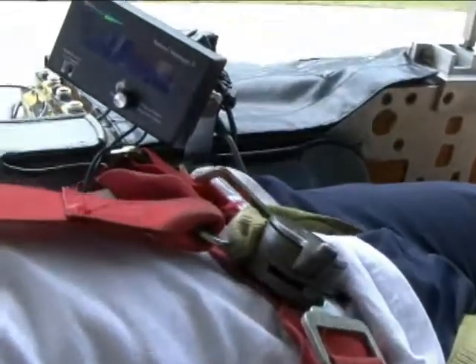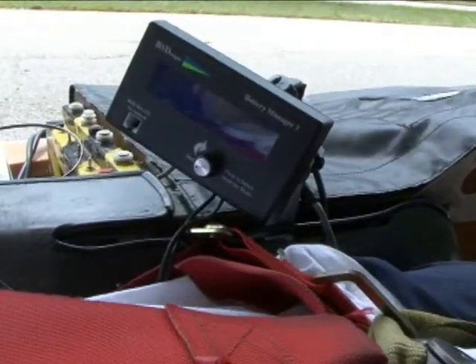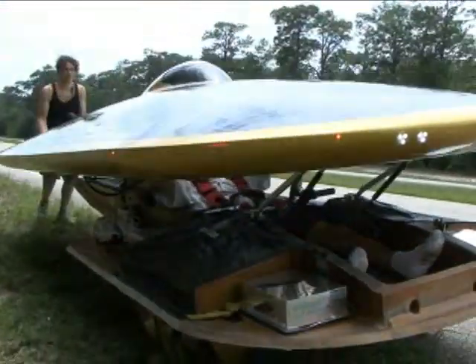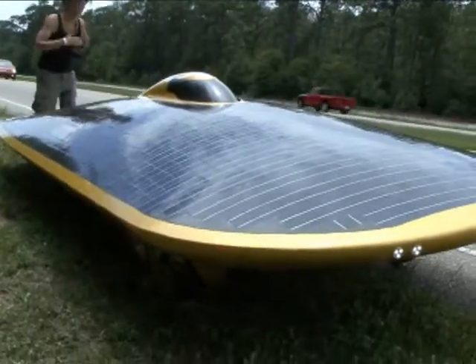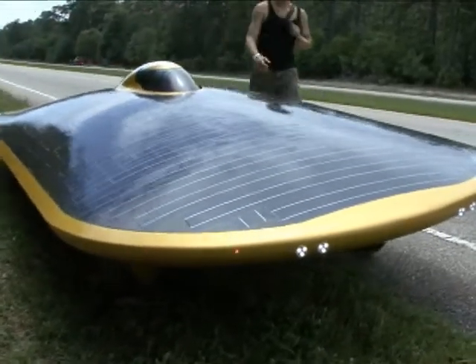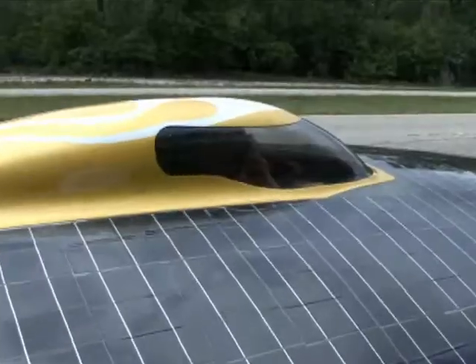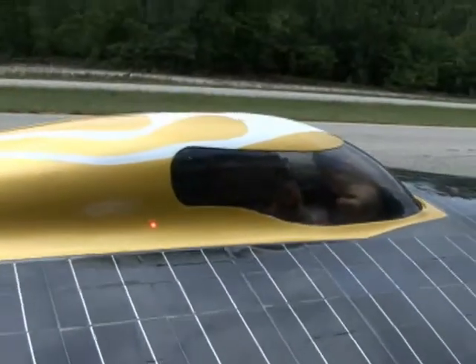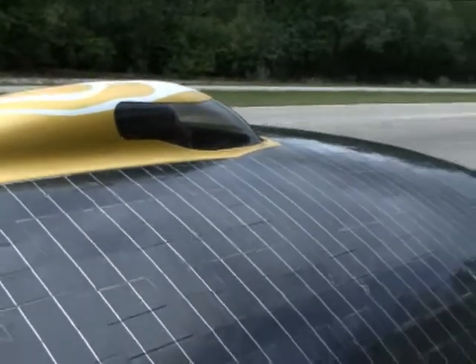Any chance of coming out with the SUV version? Well, I plan on using the know-how that went into developing this car to build a more practical vehicle. This is a demonstration vehicle — it's a lab on wheels. There is a lot of technology that has been developed for solar cars that can be applied, and has been applied over the years, into practical and everyday cars.